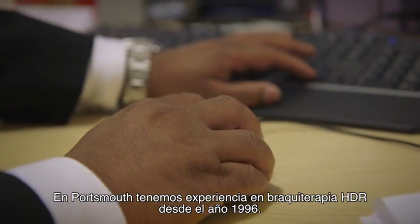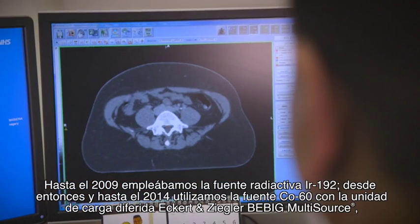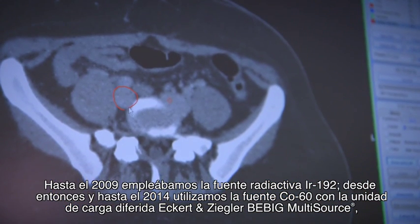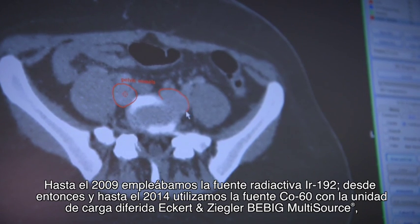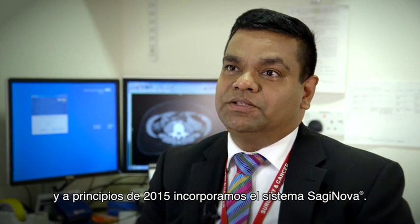One is permanent low dose rate seeds for prostate patients and high dose rate afterloader for gynecological cancers. At Portsmouth we have had experience of HDR brachytherapy since 1996, initially using Iridium-192 radioactive source until 2009, and since then we have used Cobalt-60 source with the Eckert & Ziegler B-Big multi-source afterloader machine until 2014, and then we moved on to Saginova since early 2015.